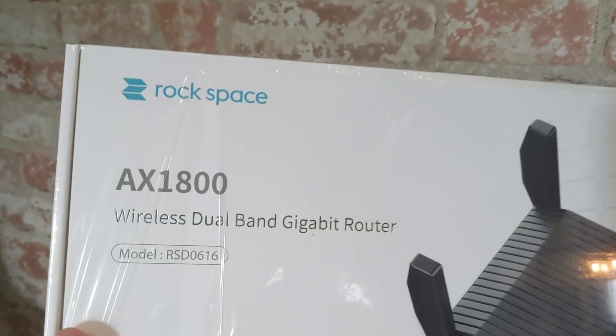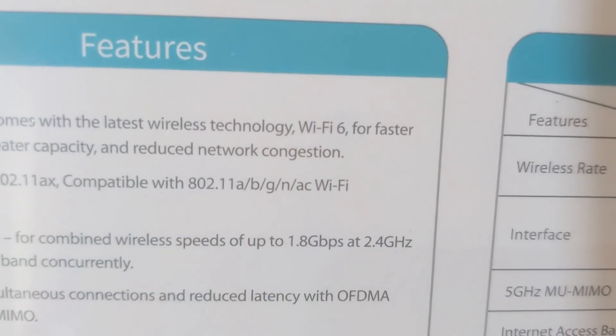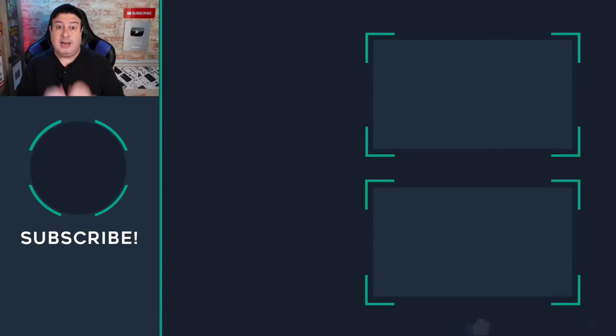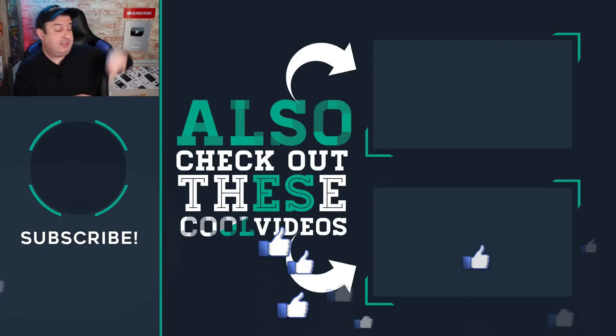Question number five: can you use Wi-Fi 6 devices with Wi-Fi 5 and Wi-Fi 2.4 GHz extenders? If you're in the market for a new Wi-Fi router, make sure it has Wi-Fi 6 built in. Yes, all your 2.4 GHz and 5 GHz devices will absolutely work with Wi-Fi 6. And if you have a Wi-Fi 6 network with older extenders lying around, they do actually work with Wi-Fi 6 as well.